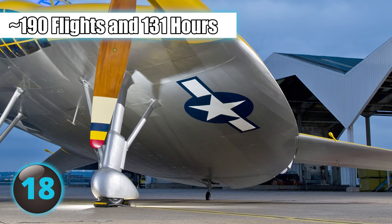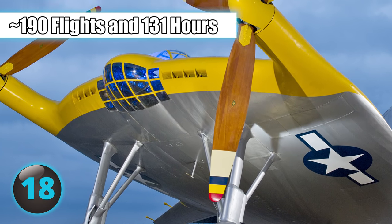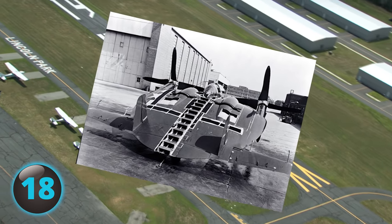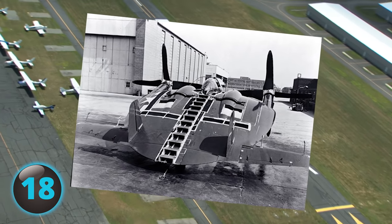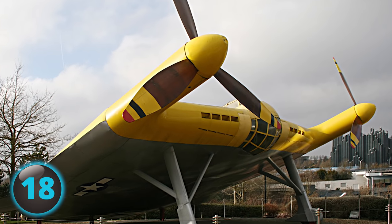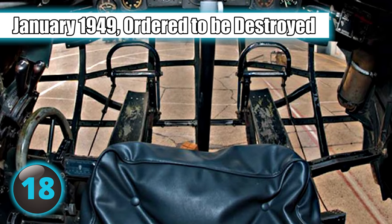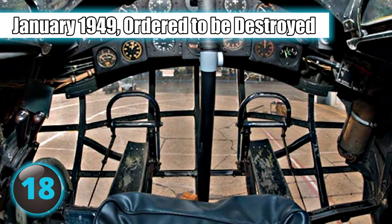After making more than 190 flights and accumulating 131 hours of flight time, the Navy saw enough potential in the pancake to order two of its enlarged metal versions, the XF-5U-1S. The first had only begun taxi tests in 1947 when the Navy canceled the program, and by January of 1949 the Navy ordered it to be destroyed.